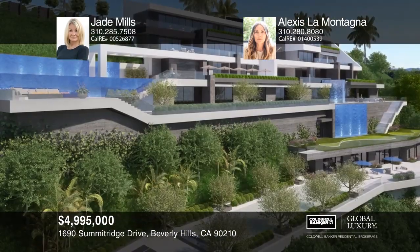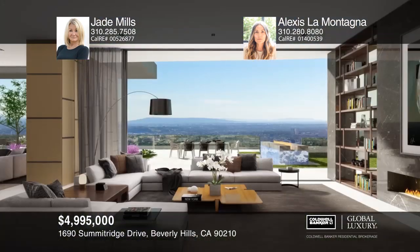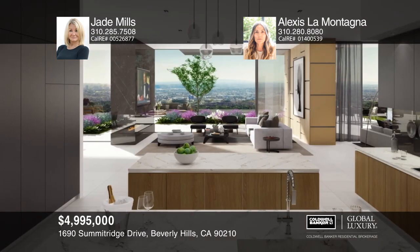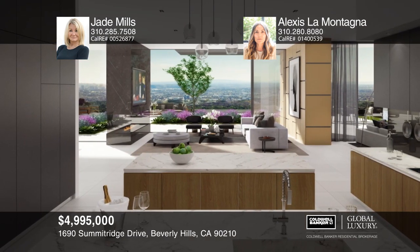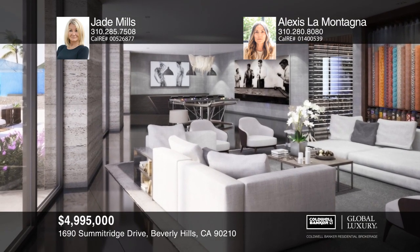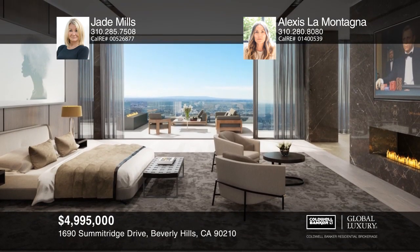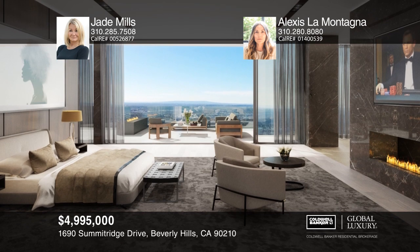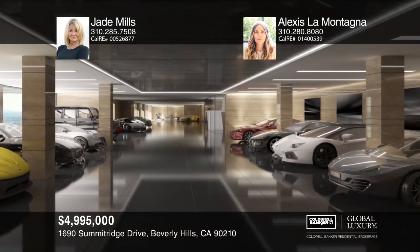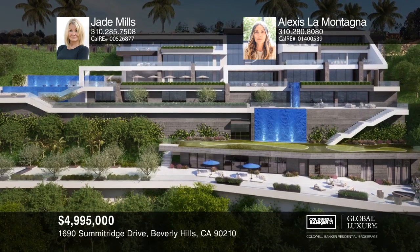This remarkable development opportunity on an approximately 3.17-acre lot has approximately 376 feet of frontage. This property has completed and approved plans and fully paid permits to build an approximately 30,000-square-foot contemporary home. These approved plans, which have been grandfathered in, are for a home with 10 bedrooms, 15 bathrooms, two passenger elevators, a car elevator, and a lower-level auto gallery with parking for 20 cars. Call Jade Mills and Alexis LaMontana to find out more.